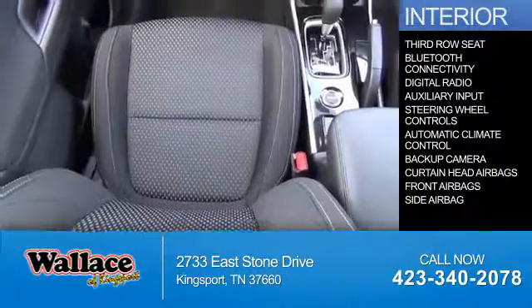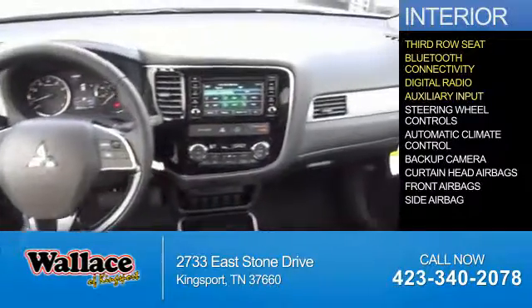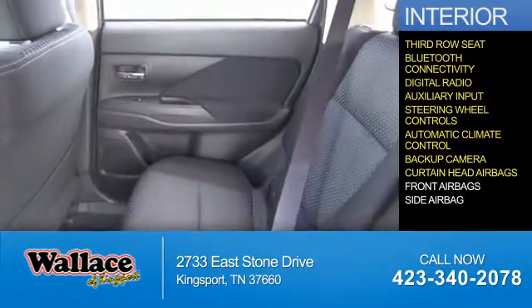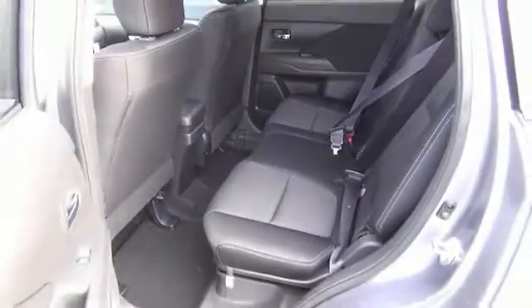Inside you'll find a third row seat, Bluetooth connectivity, digital radio, an auxiliary input, steering wheel controls, automatic climate control, a backup camera, curtain head airbags, front airbags, side airbags — great quality at a great price.